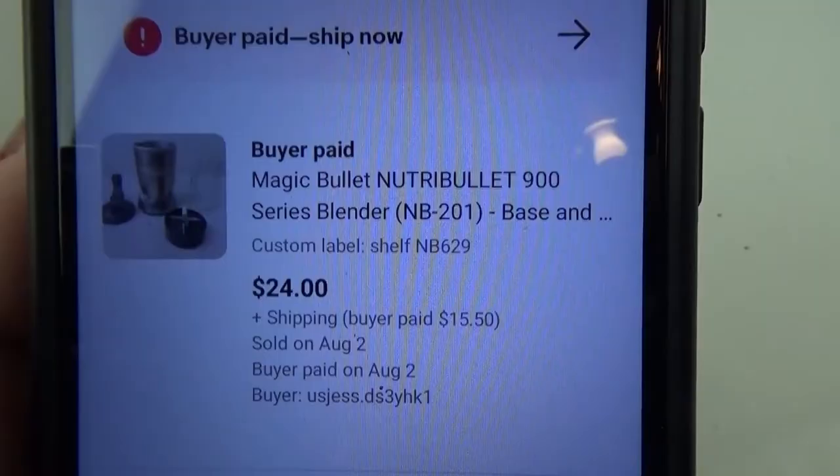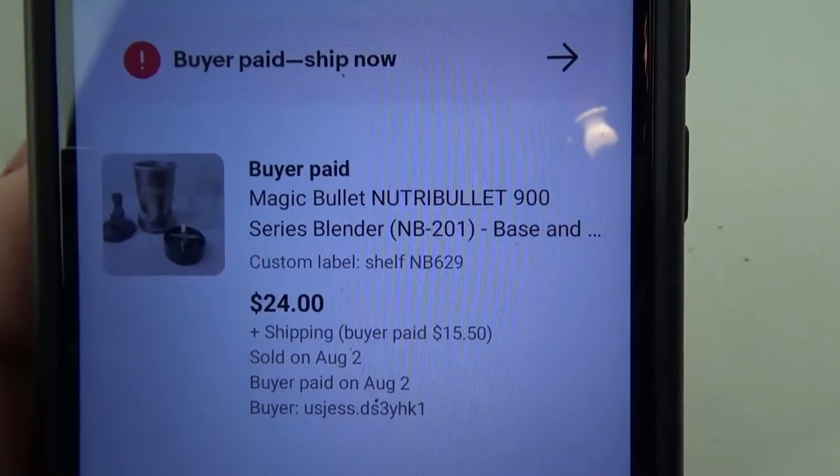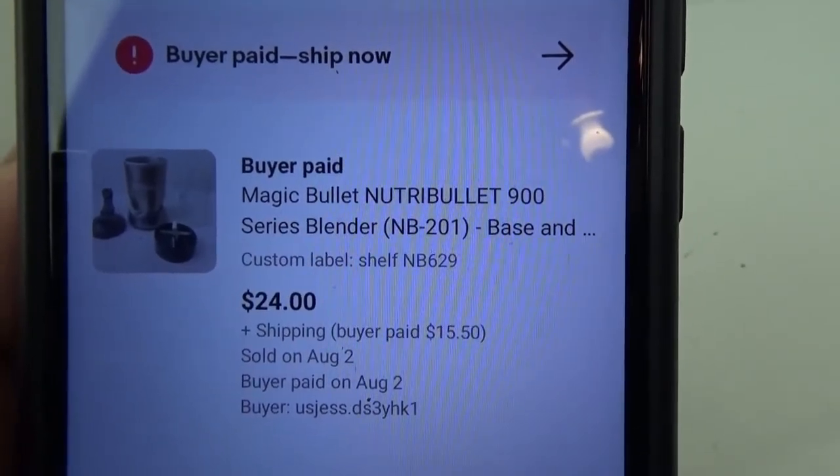It's pretty late and I want to get some items packed up because I think I'm going out thrifting tomorrow and probably hitting the dump. I sold a couple of items tonight — nothing spectacular. I sold a Nutribullet 900 series, specifically the NB-201. I had it up for $30, the buyer offered $18, I countered at $24 and they accepted. I think I picked that up at Salvation Army and paid between four and six dollars, so I should clear about $15.